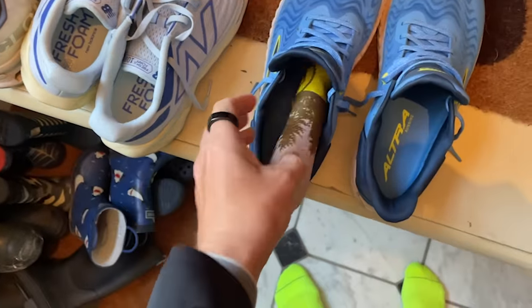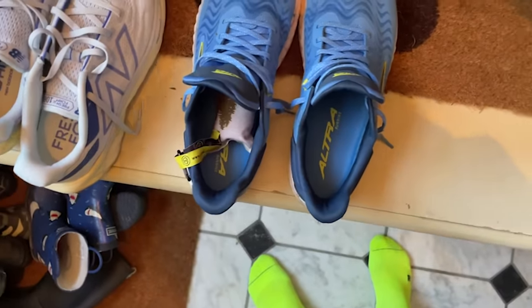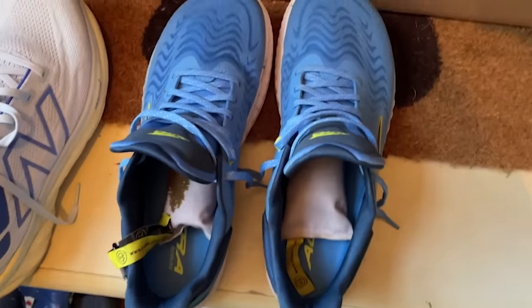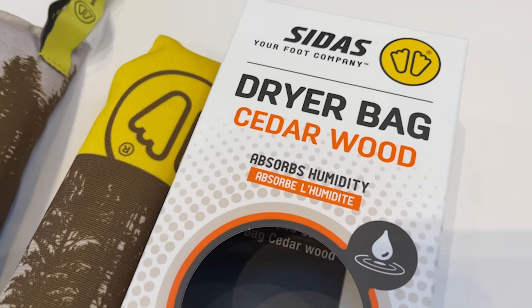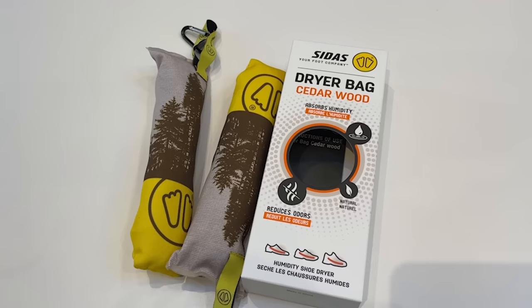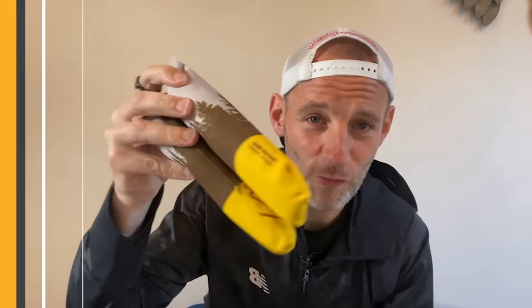They offer a quick and convenient alternative to those methods. Slipping these into your shoes takes about 10 seconds and they'll sit overnight soaking up the moisture, working much faster than air drying. They also help manage the worst of the nasty odours. That cedarwood smells really nice, and Cydus also guarantees they'll keep soaking up the damp for a year. For under £16, they're a pretty sound investment for extending the lifespan of those increasingly expensive shoes you keep buying.